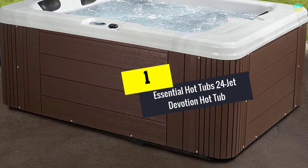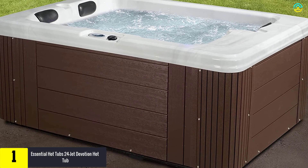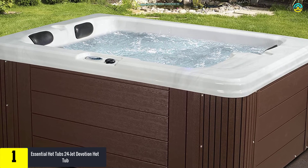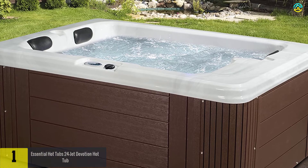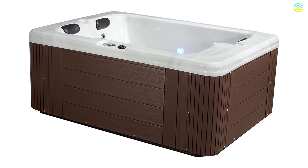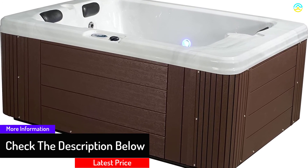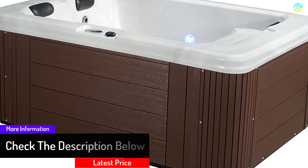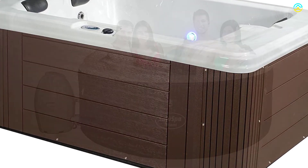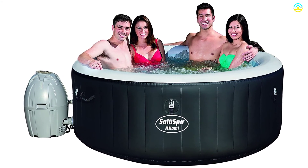And finally at number 1, we have the Essential Hot Tubs 24-Jet Devotion Hot Tub. This hot tub is capable of accommodating up to 3 people at once, providing sufficient space for a whole body massage. It boasts a space-saving size, making it suitable for compact spaces. It has become the top choice of users owing to its 24 different stainless steel adjustable jets, which confer ultimate relaxation through passive therapy. You can switch to an invigorating massage with a single touch, and it is a plug-and-play product that can be used with any standard outlet.